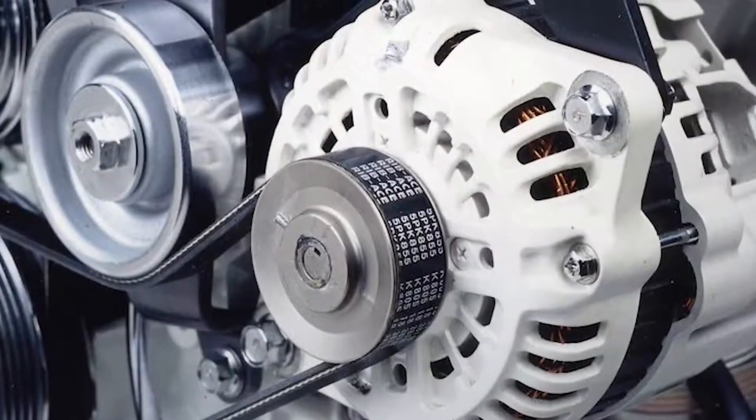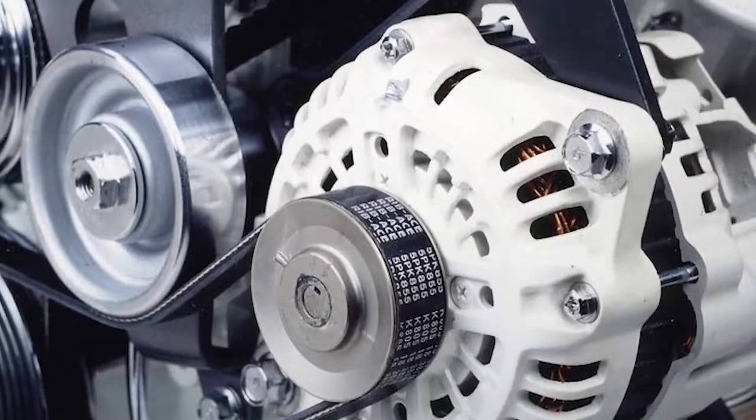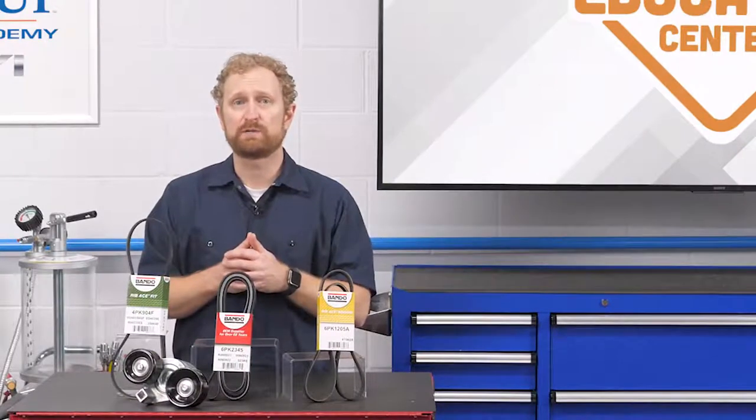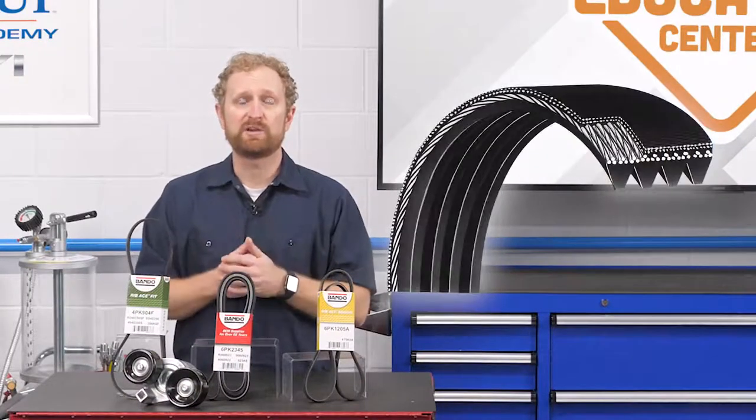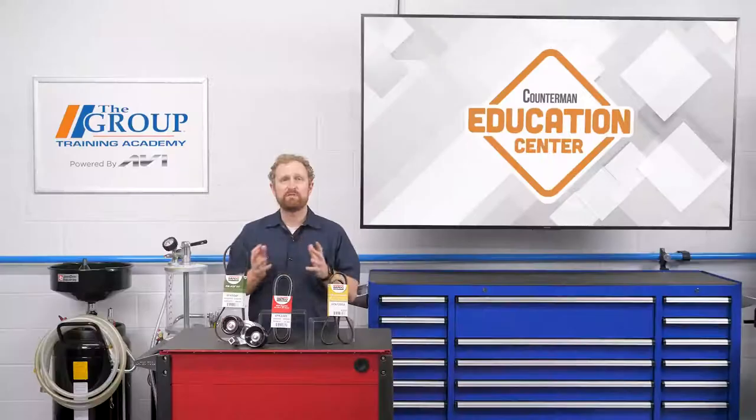Let's talk about belt wear for a moment. When a serpentine belt runs over the surface of a pulley, the friction created between the pulley and the belt results in a gradual loss of material from the belt. Much like a tire loses its tread over time, a serpentine belt wears out over time as material is lost on the ribbed surface. Eventually, the ribbed surface wears to the point that it can no longer effectively and efficiently transmit power.